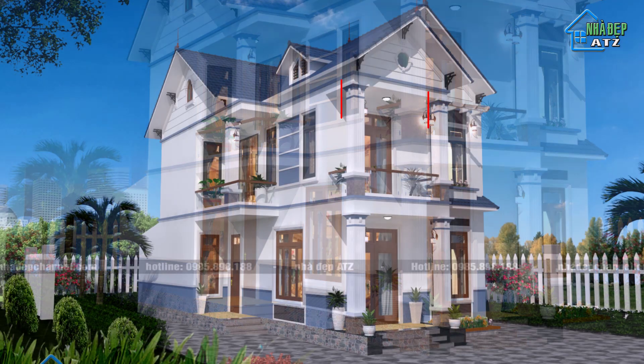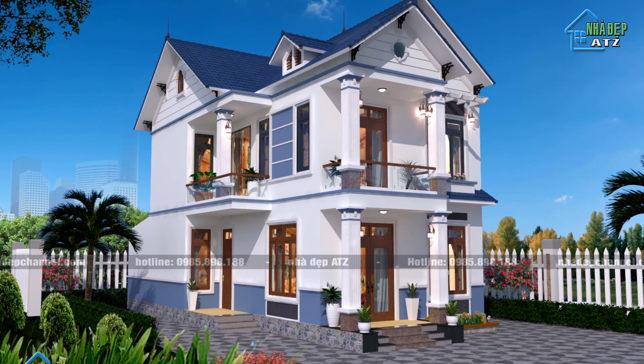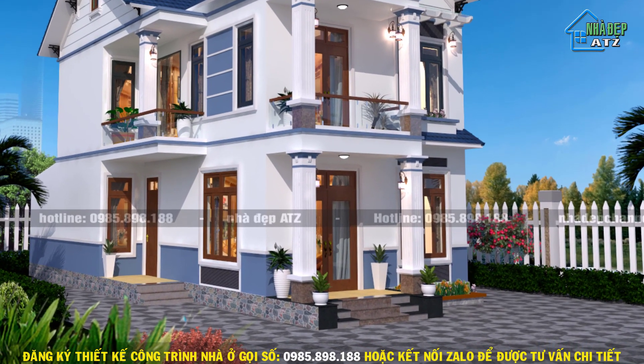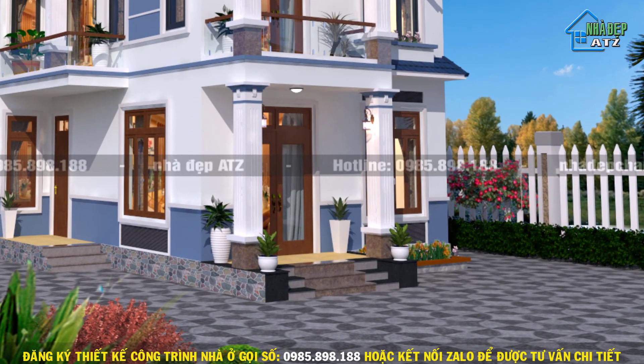Tại sảnh chính, được bố trí thiết kế hệ thống cột chịu lực khối vuông, chạy thẳng từ thân móng tầng 1 đến mặt tiền văn cong tầng 2, giúp đảm bảo kết cấu tải trọng. Trên hệ cột được đắp đá tự nhiên màu nâu đỏ. Đầu cột được trang trí bằng các đường kẻ chỉ bản to trên nền trắng của thân cột, vừa là điểm nhấn, vừa giúp công trình phô diễn những đường nét khen cố. Với thiết kế hệ cột như vậy, khoảng không phía trước của căn nhà trông nhẹ nhàng và thanh thoát hơn rất nhiều, không tạo cảm giác cứng nhắc do những khối bê tông khô cứng mang lại.